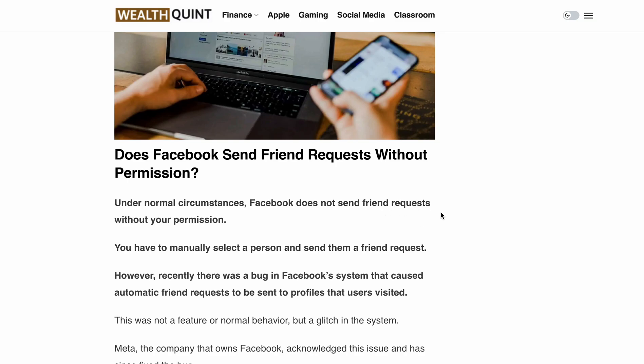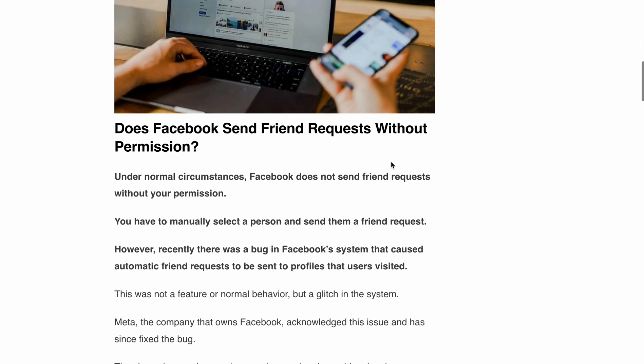Before we dive into the solutions, let's address some burning questions you might have. First off, does Facebook send friend requests without permission? Well, under normal circumstances the answer is no — you have to manually send a friend request by selecting a person yourself. However, there was a recent glitch in the Facebook system that caused automatic friend requests to be sent to profiles users visited. Rest assured, it wasn't a deliberate feature but rather a bug, and it was resolved within a few hours.